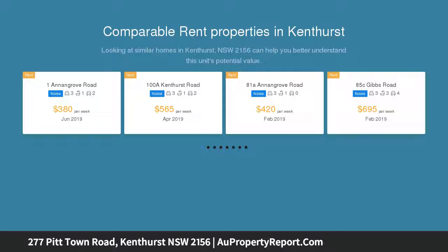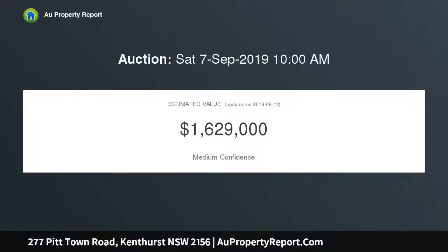The choice are two acreage blocks to build on, ready to build on and available now. These two parcels offer the opportunity to build a brand new home in Kenthurst.